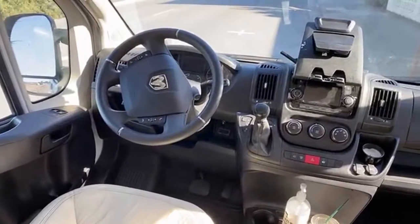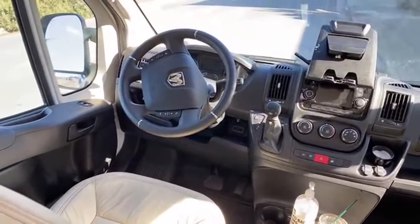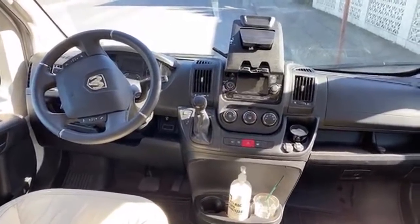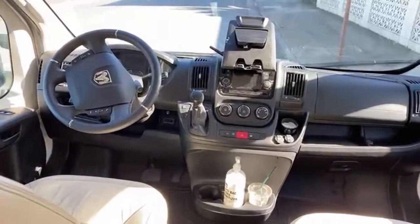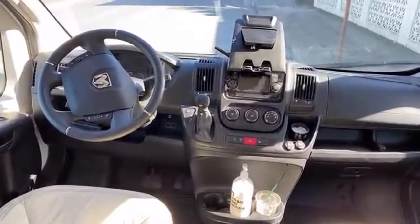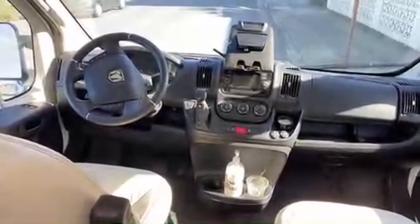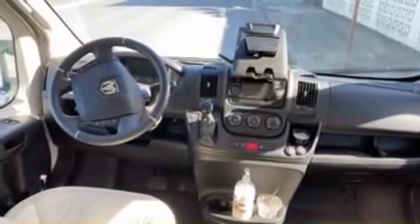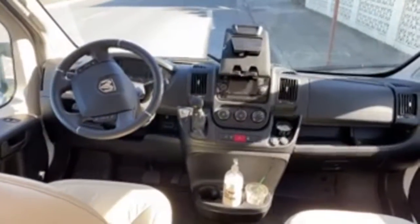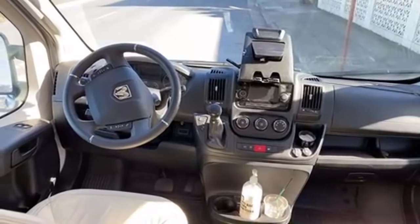This is the 2019 chassis of the Ram Promaster. I'm going to compare it to my 2017 Mercedes Sprinter, which I know very well — I've owned both the longer and shorter Sprinter, the six-cylinder six-speed at 23 feet and my current 19.5-foot four-cylinder seven-speed. The Promaster comes with a 280-horsepower gasoline engine and 260 pound-feet of torque.